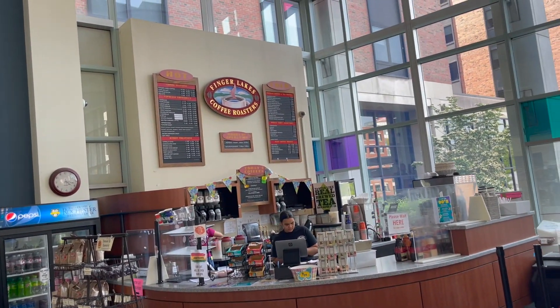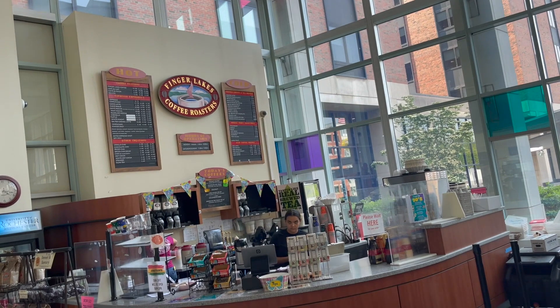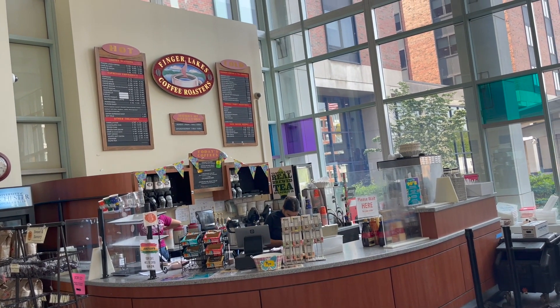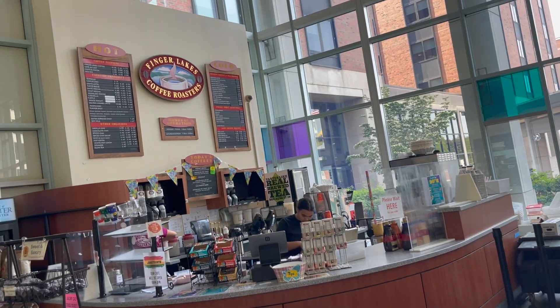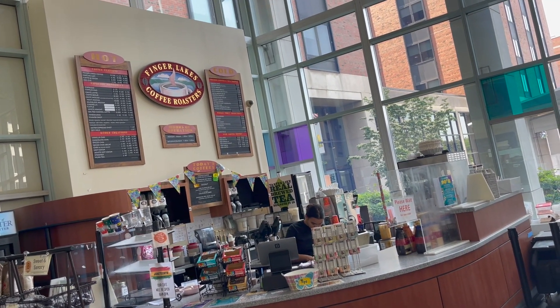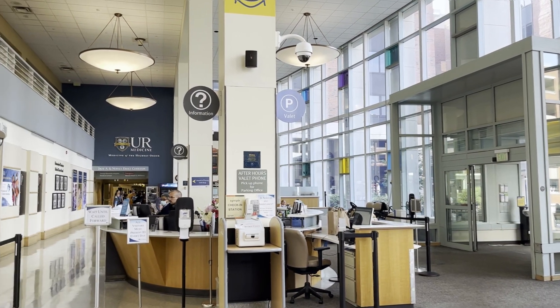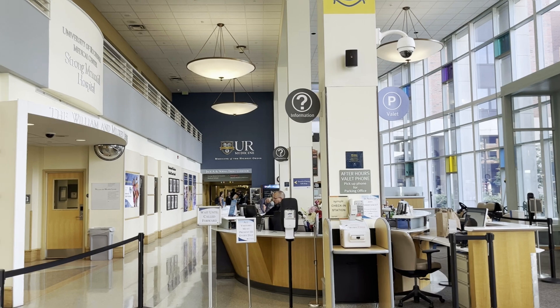This is a very delicious coffee spot — Finger Lakes Coffee Roasters. This is excellent coffee. I don't think I've ever truly tried coffee until I had it here. This is one of the entrances to the main part of the hospital.